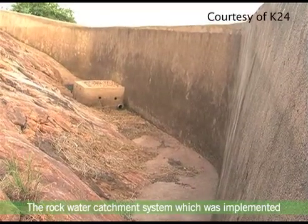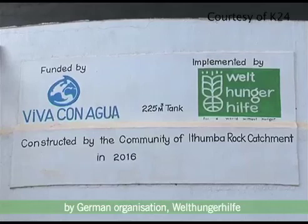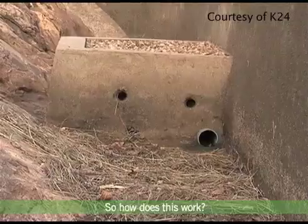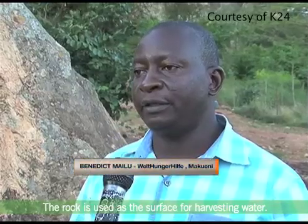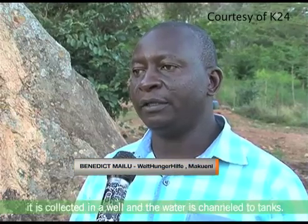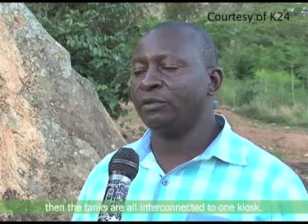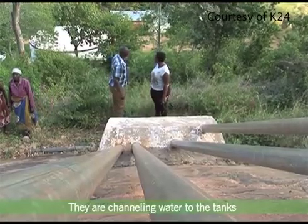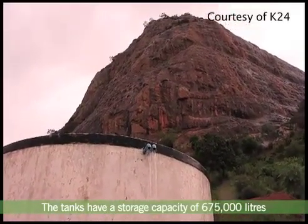The rock water catchment system, which was implemented by a German organisation, Welthungerhilfe, has enabled the community to ensure no drop of water is wasted. The rock is used as a surface for harvesting water. Once it comes from the rock, it's collected and channeled to tanks, which are all interconnected to a kiosk. The rock has a storage capacity of 675,000 litres.